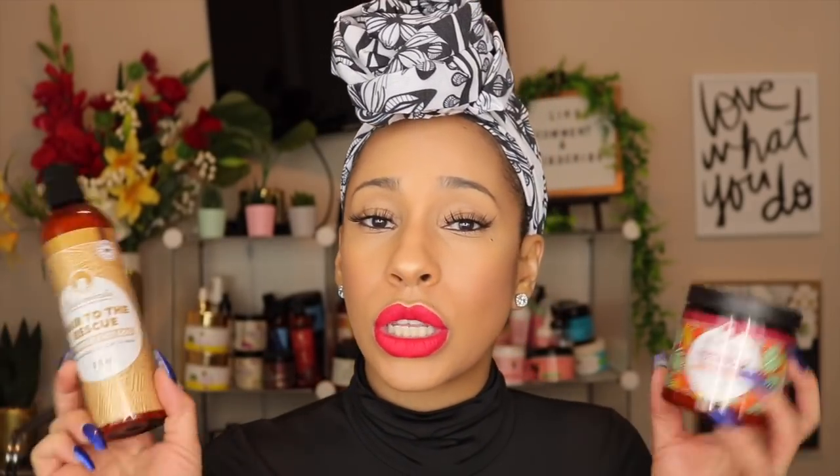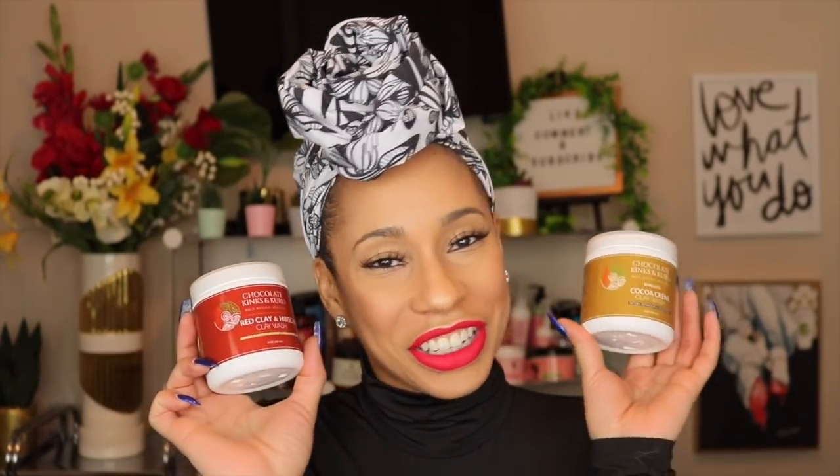Good old Soul Tanicles! I got one of my faves, the Afrotastic Curl Elastic — a very good moisture-protein balance deep conditioner. I also got both of their new releases: the Hair to the Rescue Ayurvedic Not Goo Clay Co-wash and the Super Fro Ambu-New Hair Deep Conditioner. Normally I try not to watch reviews before I review products, but my Soul Tanicles order was taking so long that I ended up watching some. I'll still give you my honest opinion.